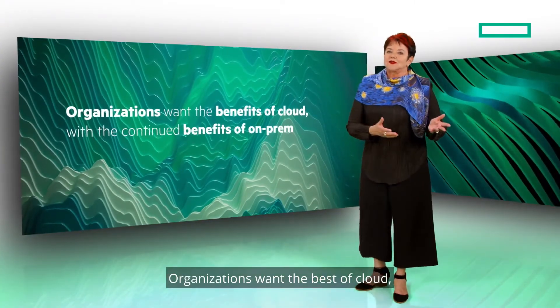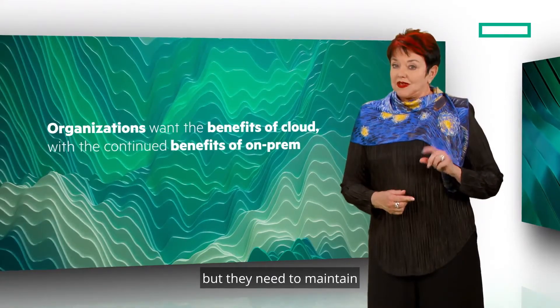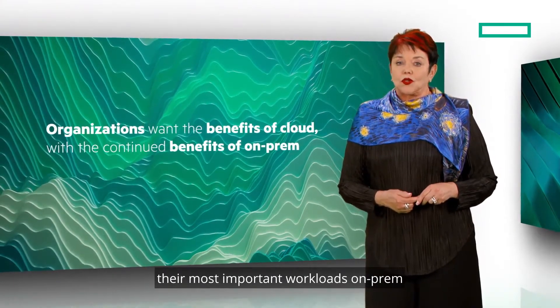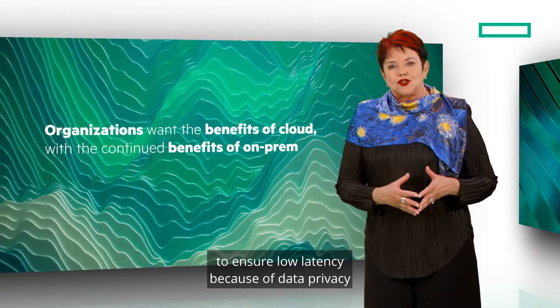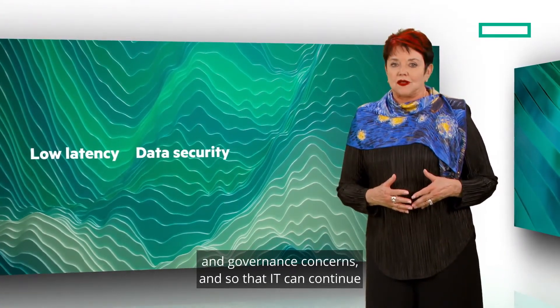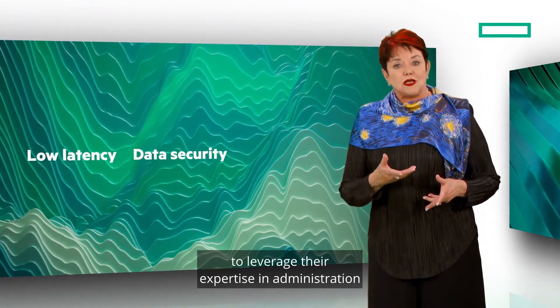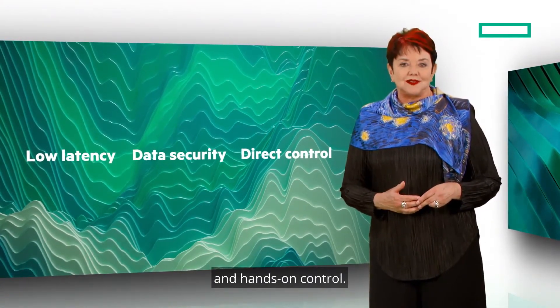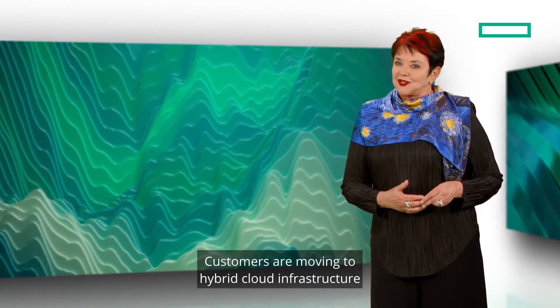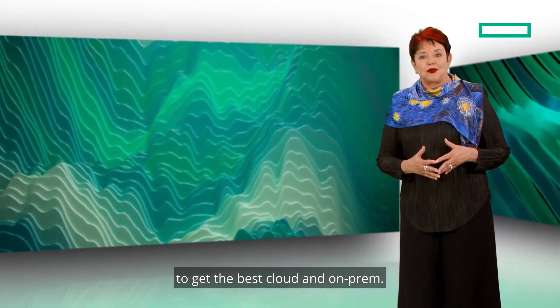Organizations want the best of cloud, like the ability to create AI apps, but they need to maintain their most important workloads on-prem to ensure low latency because of data privacy and governance concerns, and so that IT can continue to leverage their expertise in administration and hands-on control. Customers are moving to hybrid cloud infrastructure to get the best of cloud and on-prem.